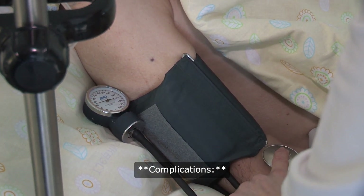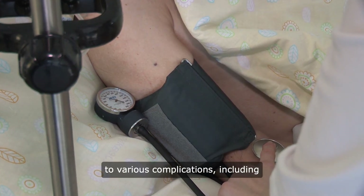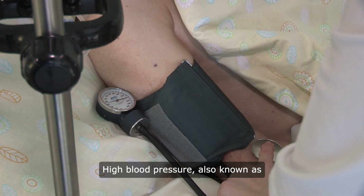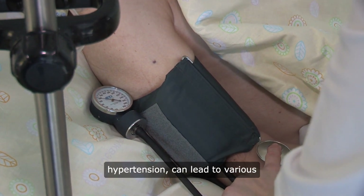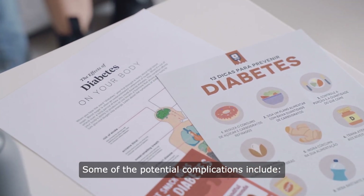Untreated high blood pressure can lead to various complications, including heart disease, stroke, kidney damage, and other health issues. High blood pressure, also known as hypertension, can lead to various complications if left uncontrolled. Some of the potential complications include the following.